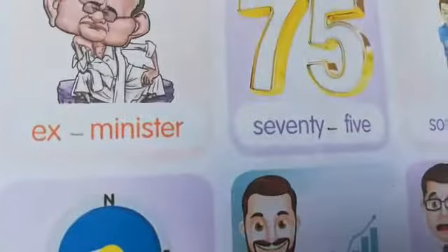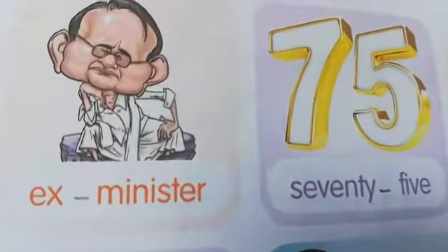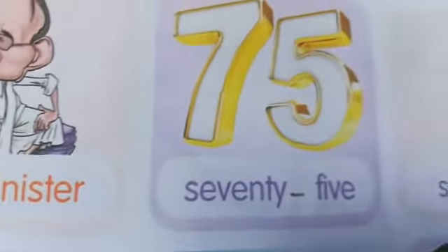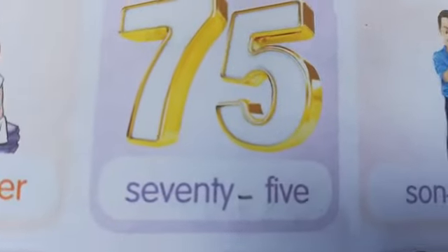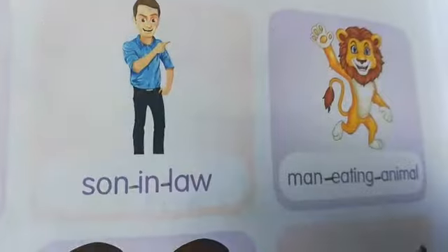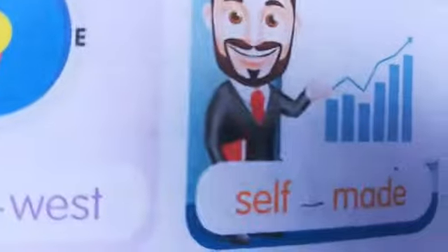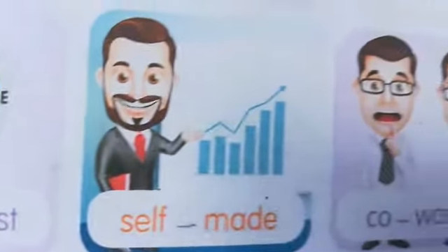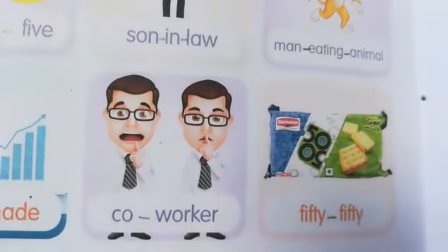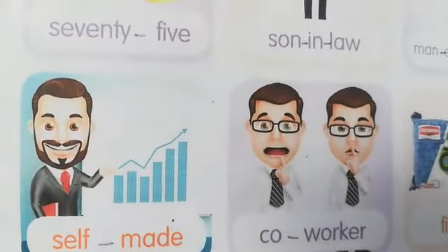The lion's den. Ex-Minister — hyphen between 'ex' and 'minister.' Son-in-law. Man-eating animal. Southwest. Self-made. Co-worker. 50-50 — between these words we have to keep the hyphen mark.